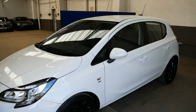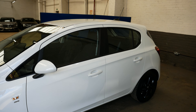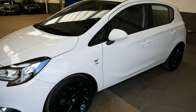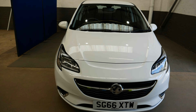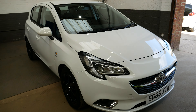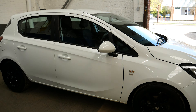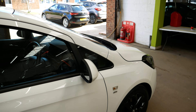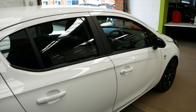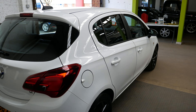Hello and welcome to this video walk around of this lovely Vauxhall Corsa SRI on a 66 plate, finished in a lovely metallic white. Really nice car overall, especially with these black alloy wheels which really do look great with the white finish. Of course, being the SRI, you get a nice amount of spec too.